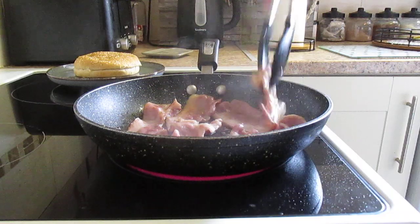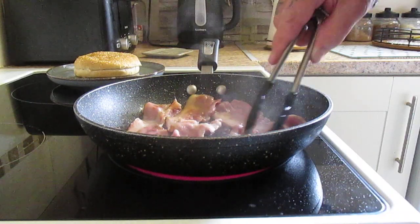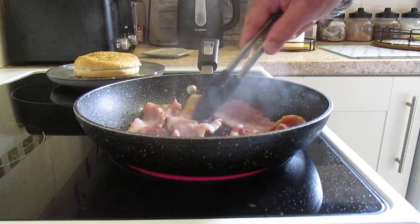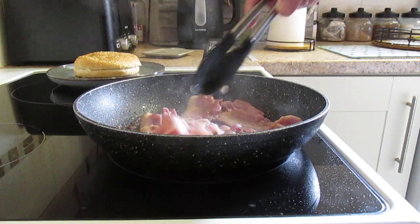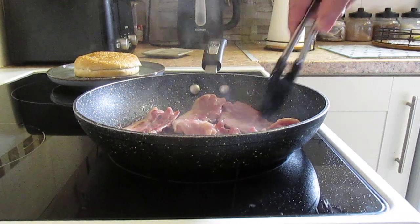The bacon, of course, is cooked to your particular palate. Some like it crispy, some like it soft. It's completely up to the individual.